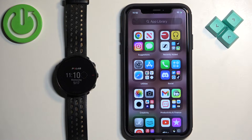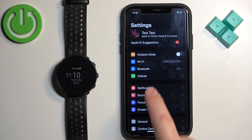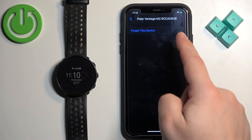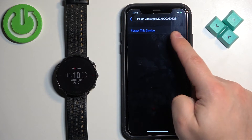Let's open the settings on our iPhone. In Settings, find the Bluetooth option and tap on it. In the Bluetooth menu you should see the Polar Vantage M2 on the list of my devices. Tap on the info icon next to it, and here you should see the option called Share System Notifications. As you can see, in my case it's not there.